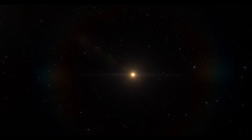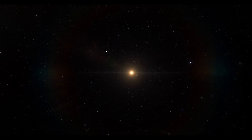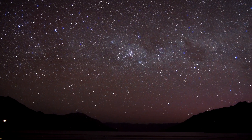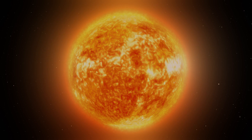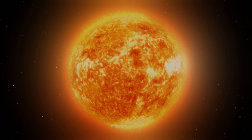Red dwarf stars are characterized by their low masses, low luminosities, and low surface temperatures. They're among the most common types of stars in the known universe — data suggests they make up about 75% of the total stellar population. Red dwarfs are typically smaller and cooler than the Sun, and can be as small as about 0.08 solar masses.